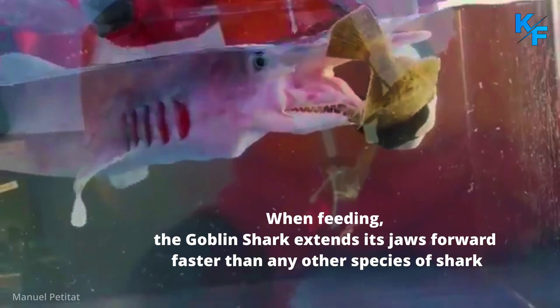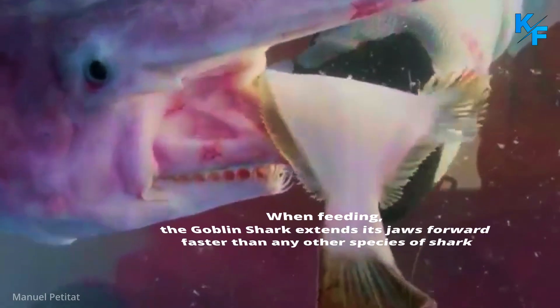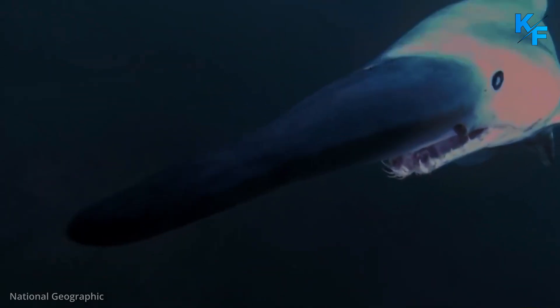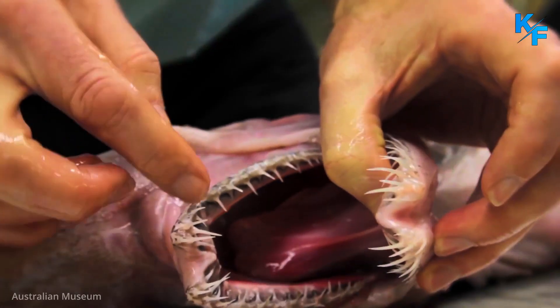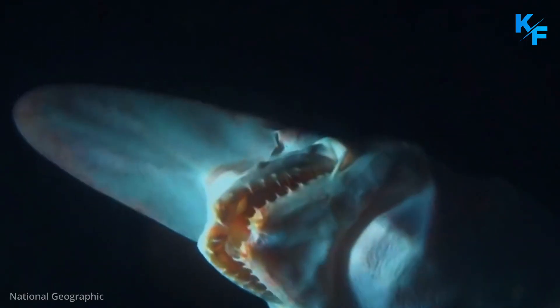When feeding, the Goblin Shark extends its jaws forward faster than any other species of shark. The teeth are long and scraggly, and the Goblin Shark is one of very few species of shark whose teeth are visible when the mouth is fully closed. In other words, Goblin Sharks cannot fit all of their teeth in their mouths.